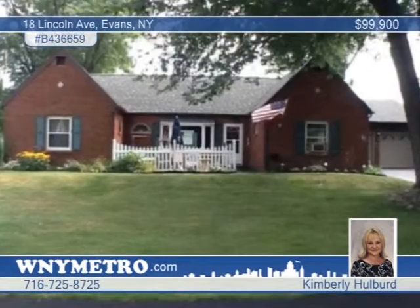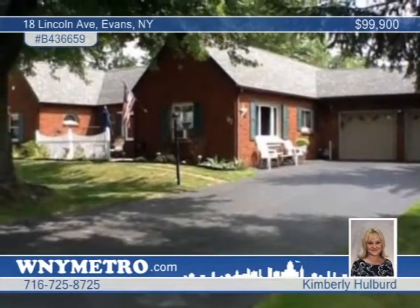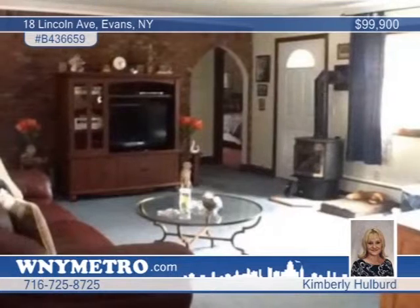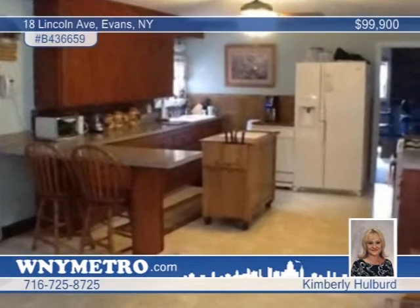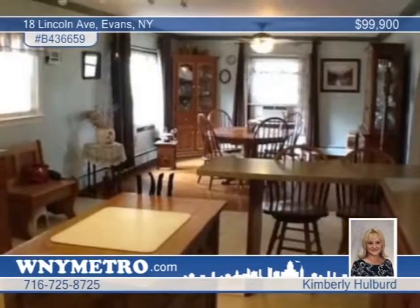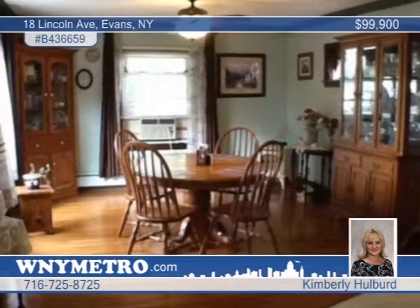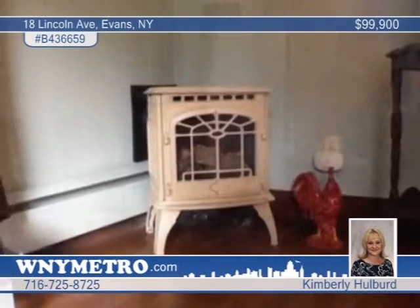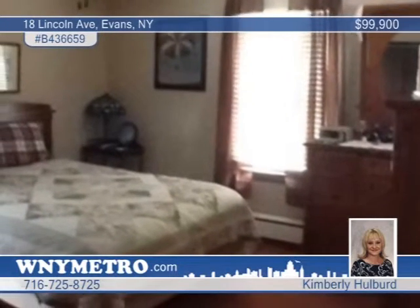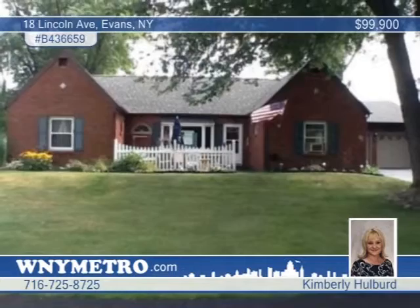Settle right in to this awesome brick ranch on a corner lot. The cozy living room features a gas stove for cool nights, and the kitchen includes a breakfast bar and plenty of counter space. Entertain in the formal dining room with hardwood floors and a corner gas stove. Think of the possible uses for the large unfinished space on the second floor. Hardwood floors are throughout this three-bedroom home that comes with a two-car attached garage, a double blacktop driveway, and a four-year-old roof. Treat yourself to a private showing with Kimberly Hulbert.